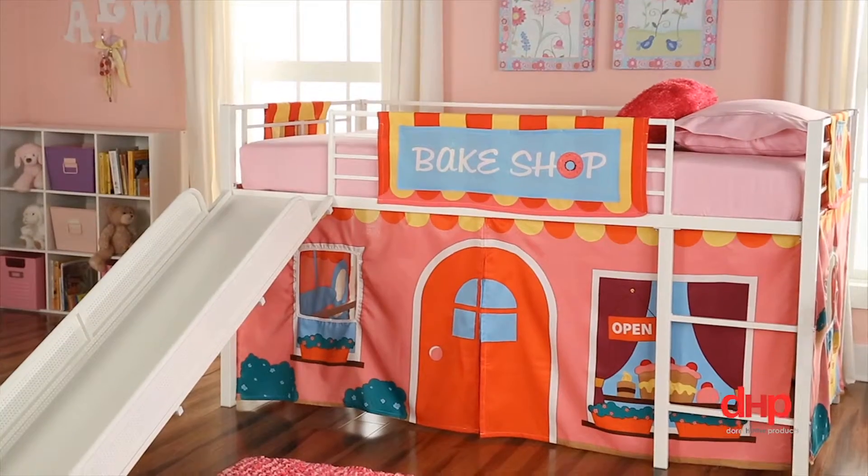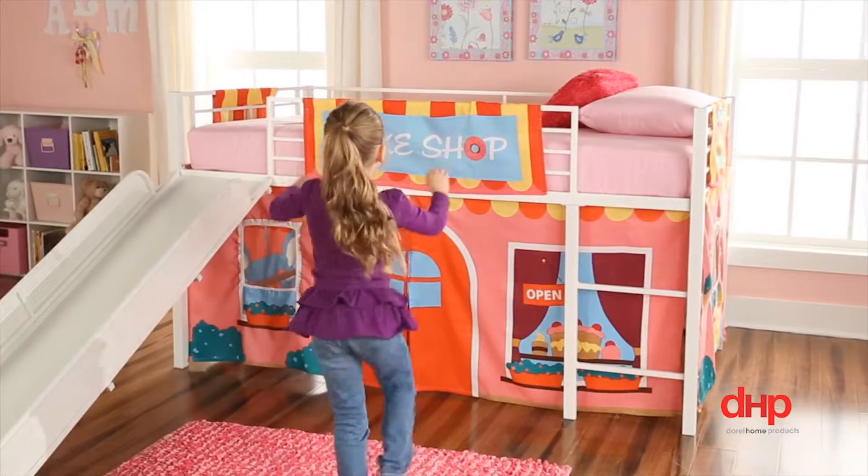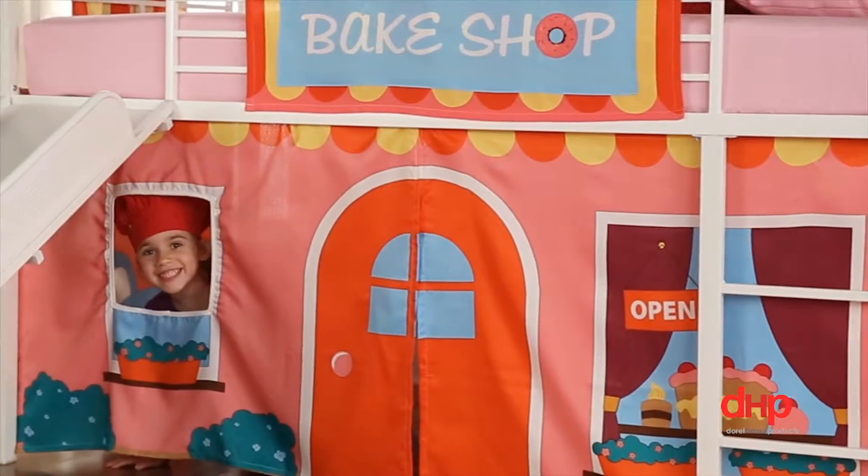Spark your child's imagination by dressing up your child's loft bed with one of DHP's many designs of fantasy curtains. The pockets above can be used for storing toys, books, and other little treasures, while the hiding place below can be used as a quiet spot for reading, hiding, and playing.